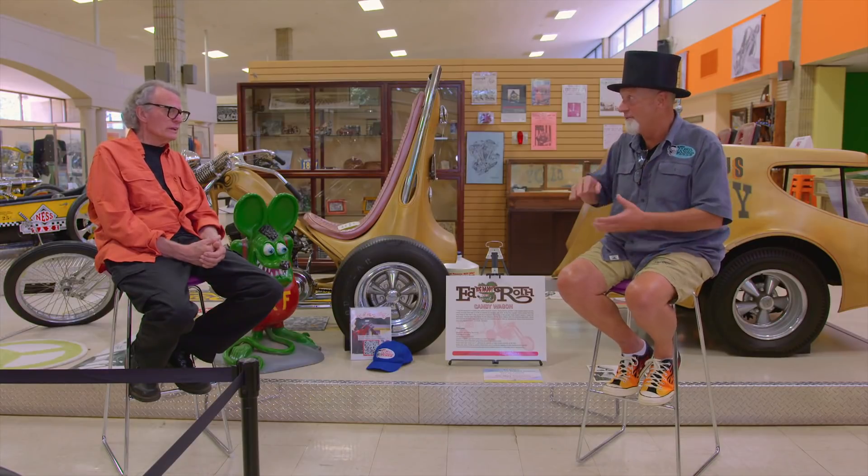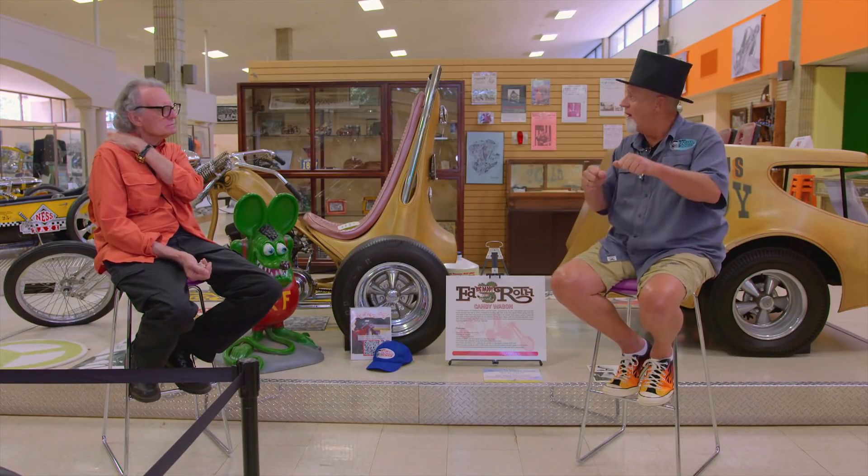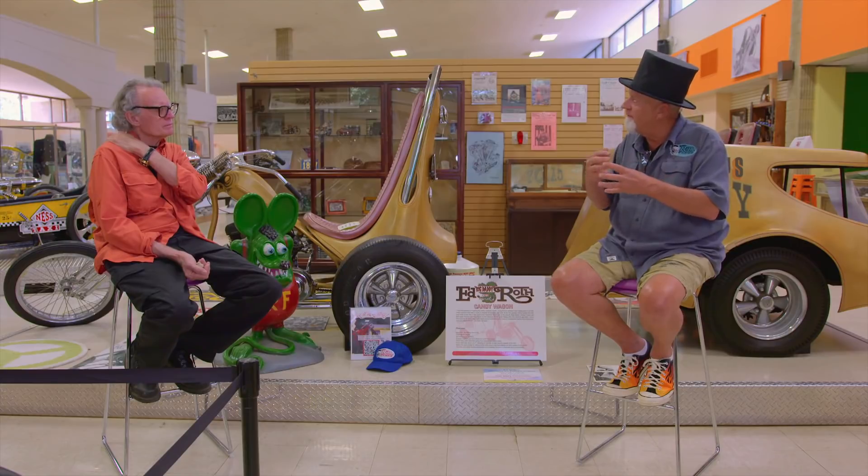But I've been building cars with my dad since second grade. The original Outlaw, the Beatnik Bandit — we used 20-minute plaster as the buck. They actually shaped the car by grinding it. It wasn't until about the Orbitron where we got the mix down for the buck better, to where we could tear it out of the back.